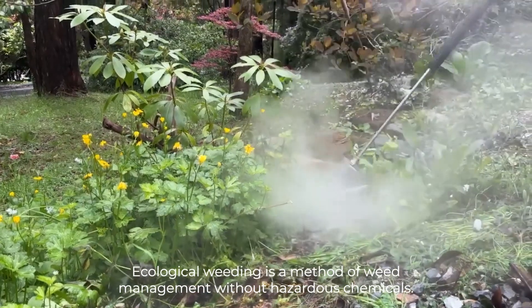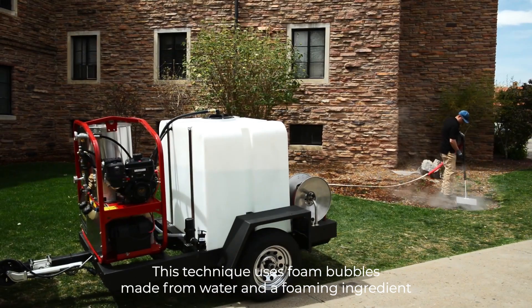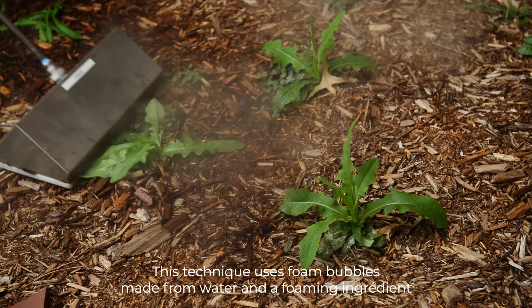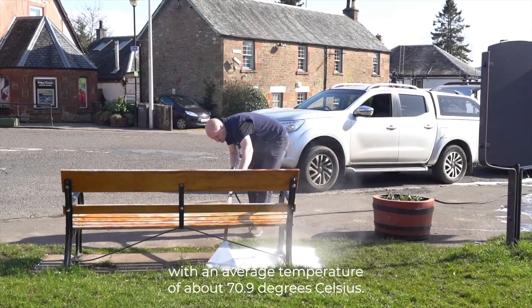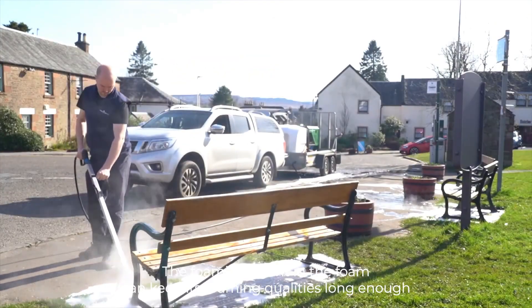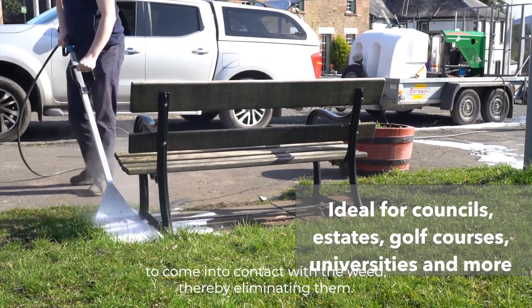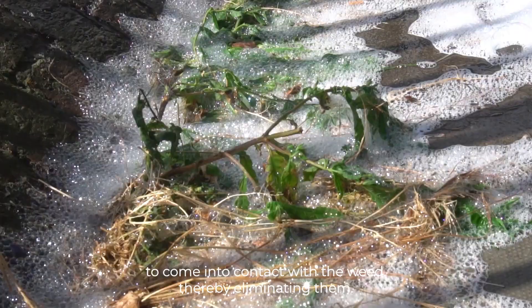Ecological weeding is a method of weed management without hazardous chemicals. This technique uses foam bubbles made from water and a foaming ingredient at an average temperature of about 70.9 degrees Celsius. The foaming agent in the foam can maintain its foaming qualities long enough to come into contact with the weed, thereby eliminating them.